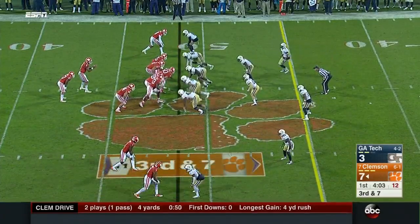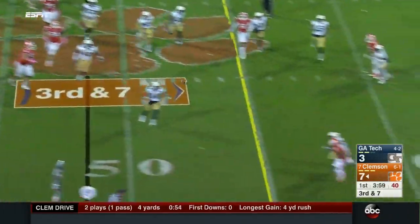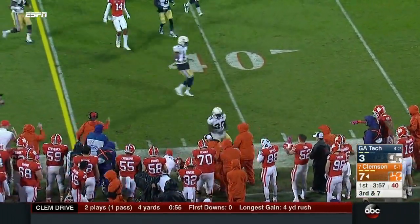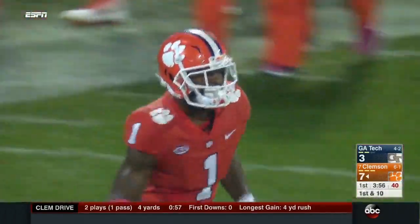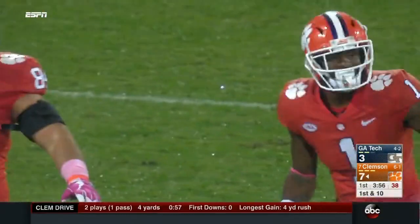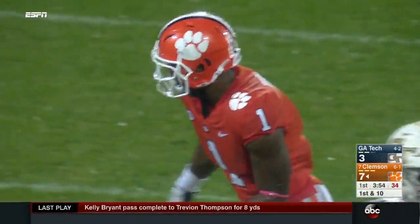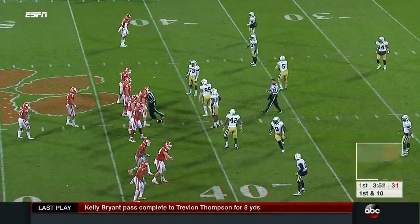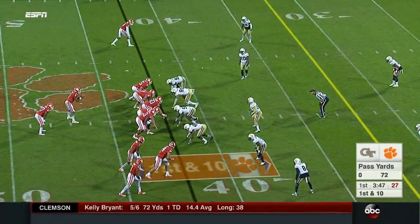Clemson needing seven here. Bryant on the rollout throws short, and the catch is made — nice hands catch by Trevion Thompson, it's a first down. Well played against one of the better defensive backs from Georgia Tech in Austin. Bryant looks nice and in rhythm rolling out, which is where he's been very effective. Showed no signs at all of the ankle issue. Tigers are three for three on third down.